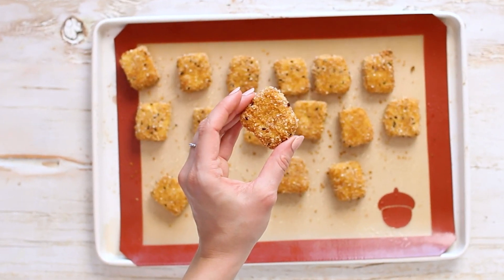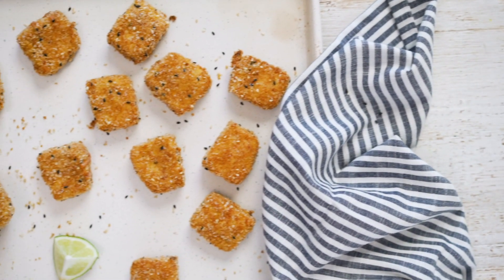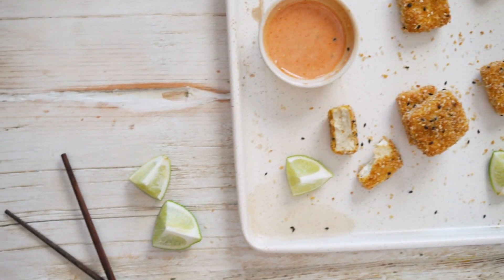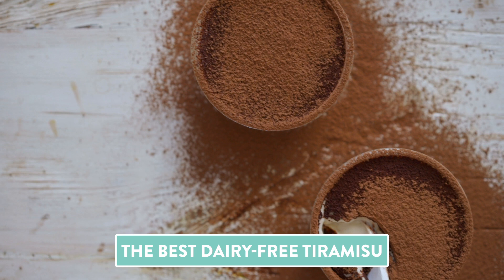You can dip them in whatever sauce you like. I made a quick sriracha lime mayo sauce, which will be on the blog post. You're going to love these — they're so fun to make and super crispy even though they're just baked in the oven.